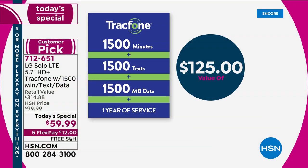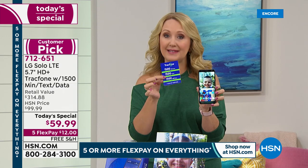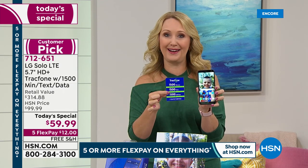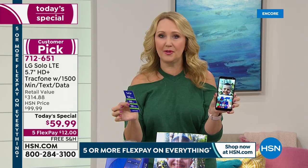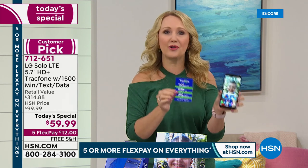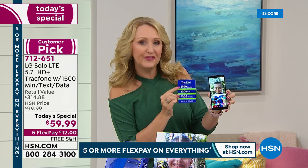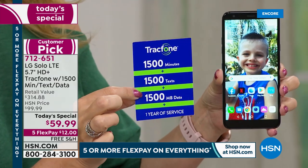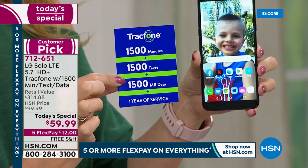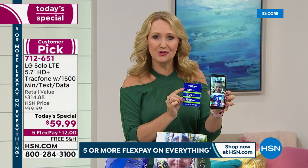The $125 airtime package is the same value every day of the week at over 80,000 retailers where you can buy TracFone airtime. If you're a light to medium user who doesn't want to deal with a bill, and you're sick of overpaying for services you're not using, this might be a great way to go. You get 1,500 minutes to talk, 1,500 text messages, and 1,500 megabytes of data.